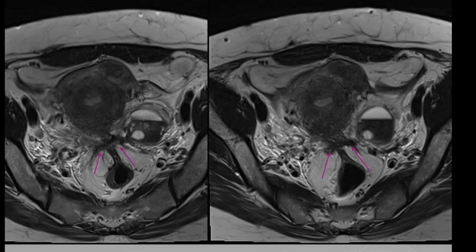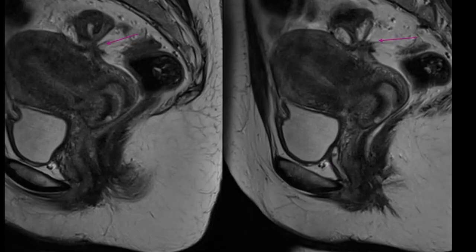In addition to the hemorrhage-containing bilateral adnexal cystic lesions, the T2 axial images show irregular spiculated T2 hypointense soft tissue in the pouch of Douglas causing tethering of the rectum. Sagittal T2 weighted images confirm the findings and, in addition, the uterus appears bulky with thickening of the posterior junction zone, raising the possibility of adenomyosis.